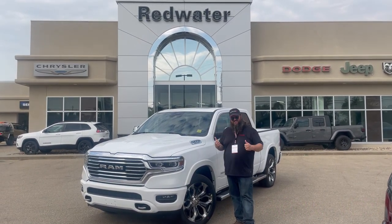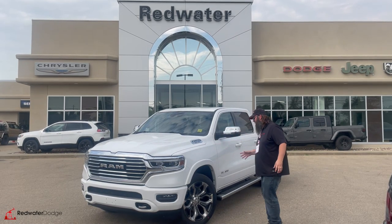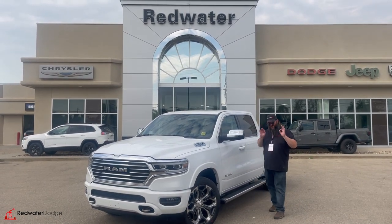I'm standing in front of this just-landed fantastic Limited Longhorn here, 1500. It's got the Hemi, 2023, beautiful. Come with me, let's go take a look at this one a little closer.